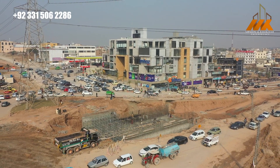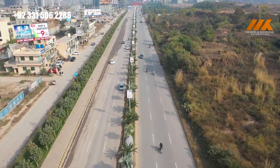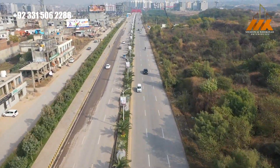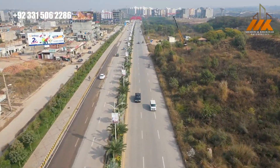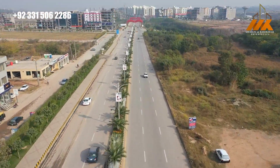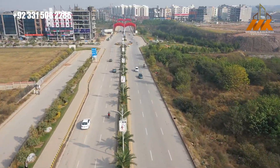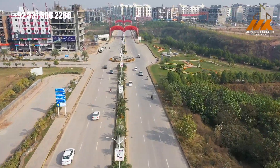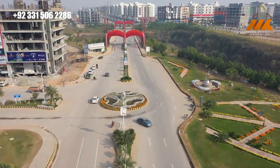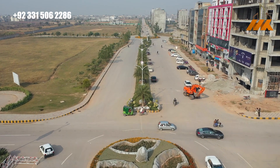The recent government development has approved and the road to the teach-off is set to expand. Now entering Gulberg Greens, it is basically a farmhouse scheme starting from the 7 km mark. Gulberg Greens is comprised of 4, 5, and 10 canal farmhouse plots. The first block is the Executive Block.